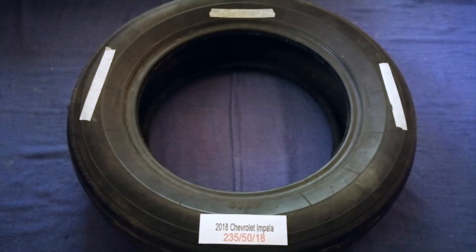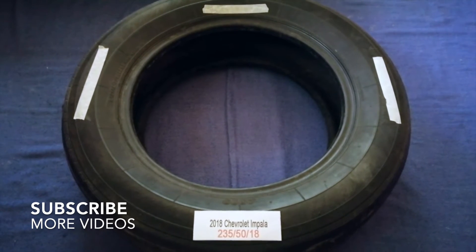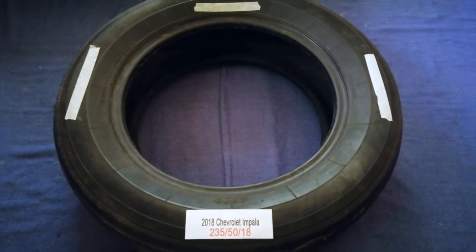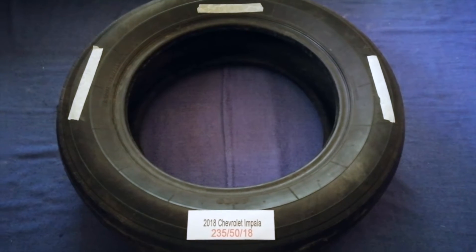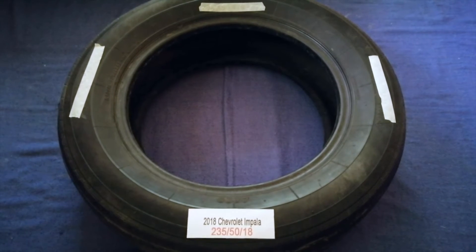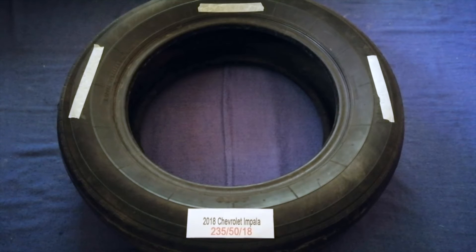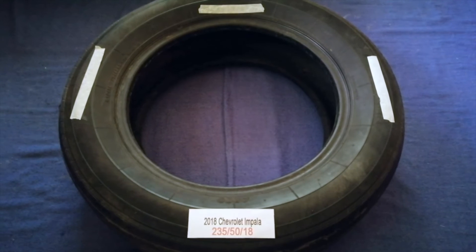Hey guys, welcome back. Today we are going to talk about the tire size for the 2018 Chevrolet Impala. If you're looking for the tire size for your 2018 Chevrolet Impala, I have already looked it up — just check the video description and I will try to leave the info there as well. The tire size for your 2018 Chevrolet Impala is 235/50/18.